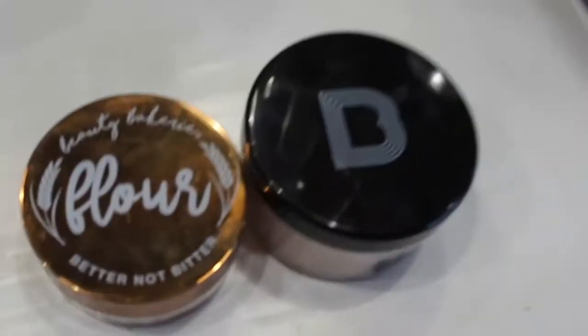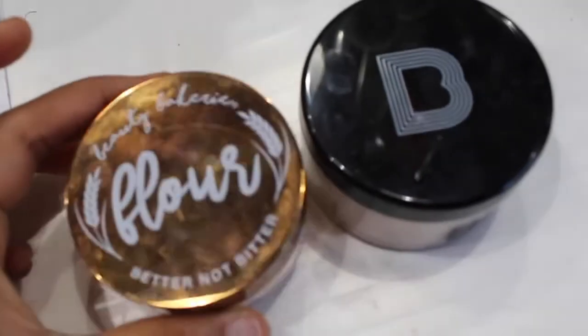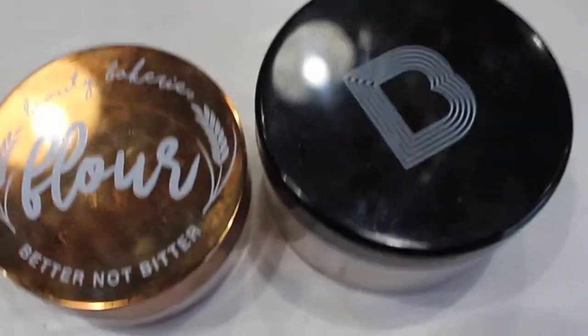Hey guys, welcome back to our channel. Today I'm doing another versus — I am comparing the beauty bakery and the black opal powder. Here are the two powders. This is the beauty bakery Better Not Bitter baking flour in the shade yellow, and this is the black opal powder in shade 200. They're both really high-rated baking powders, some of the best on the market, and a lot of people rave about these.